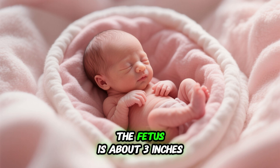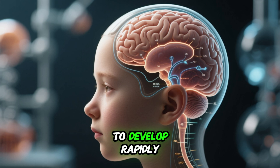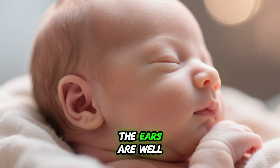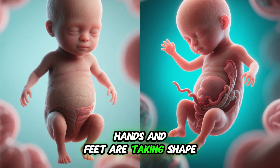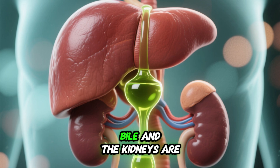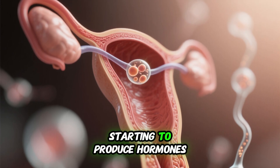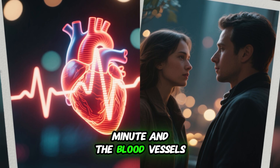Week 7: During the seventh week, the fetus is about 3 inches long. The brain continues to develop rapidly and facial features are becoming more defined. The eyes are now fully formed and the eyelids are fused together. The ears are well developed and the nose is becoming more prominent. The arms and legs are proportionally longer, with fingers and toes well defined and nails forming. The digestive system is still developing but the baby is now able to swallow. The bladder is starting to form, and the testes or ovaries are beginning to produce hormones. The heart is beating at 140 to 160 beats per minute.